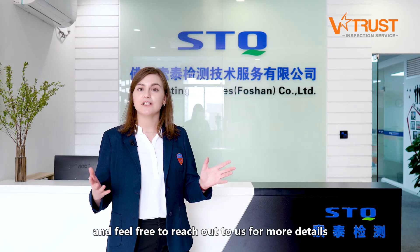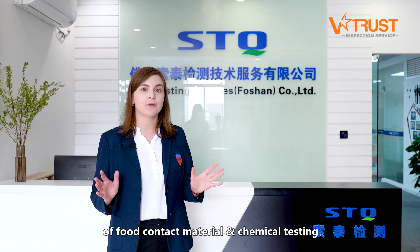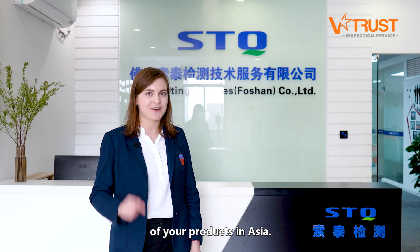Thanks for visiting us. Feel free to reach us for more details on EU and US compliance of food contact materials and chemical testing of your products in Asia.